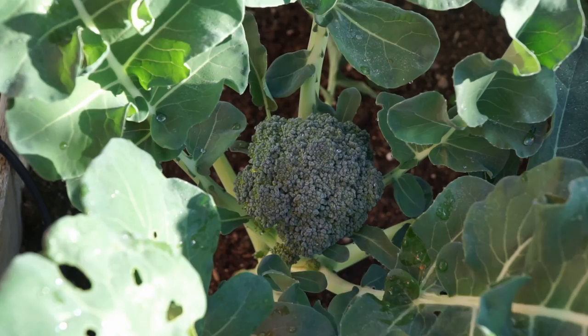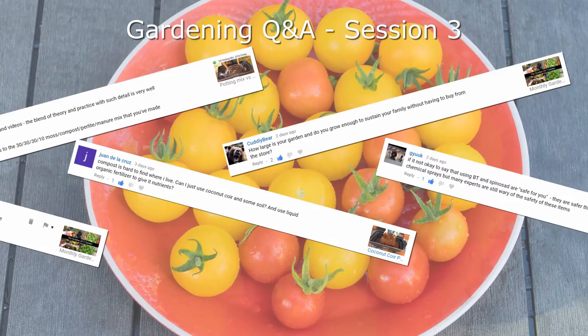In today's episode, we look at the answers to 10 gardening questions asked by our viewers.